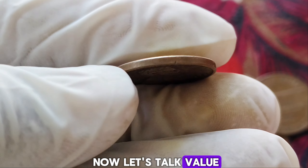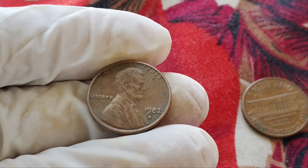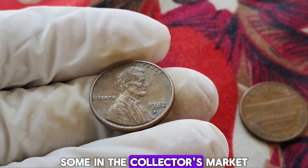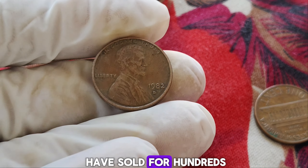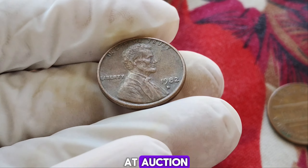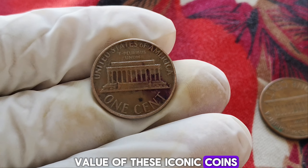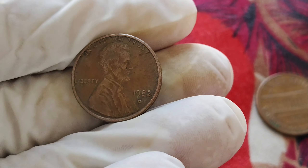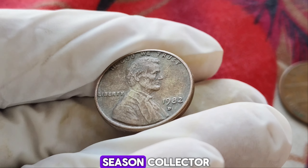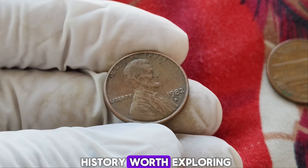While most circulated 1982 D pennies are worth face value, those in mint condition can fetch a handsome sum in the collector's market. Some well-preserved specimens have sold for hundreds, even thousands of dollars at auction. It's the combination of rarity and demand that drives up the value of these iconic coins. The current market value for the 1982 D mint mark Lincoln penny is $1.6 million. Whether you're a seasoned collector or someone intrigued by the stories etched into our currency, this is a piece of history worth exploring.